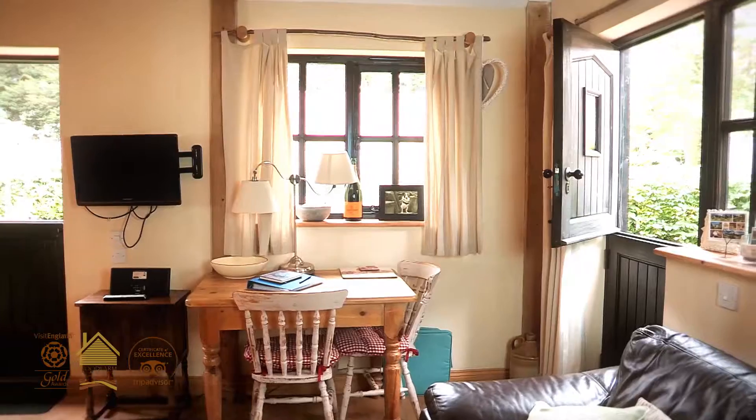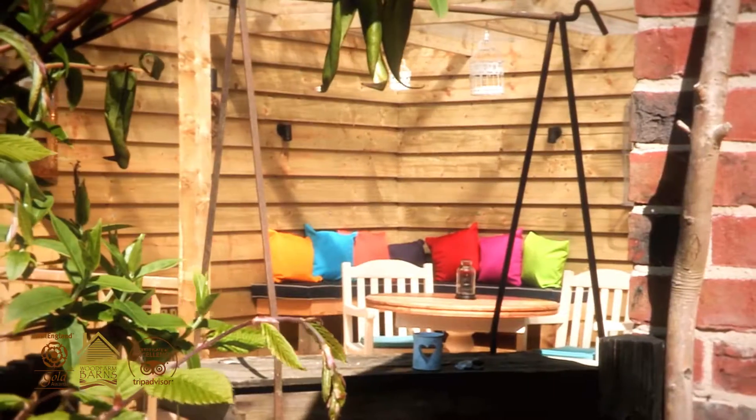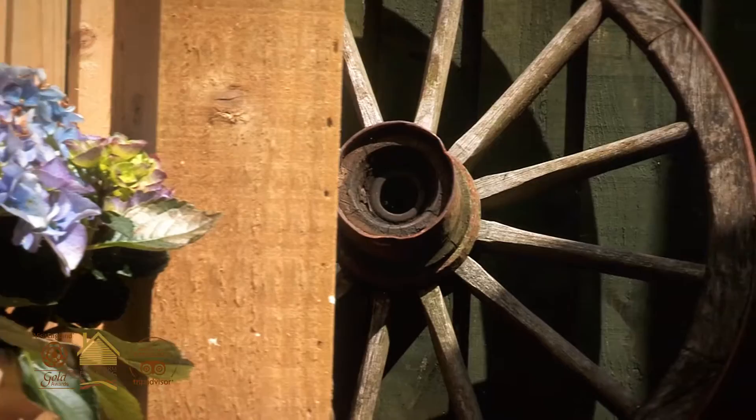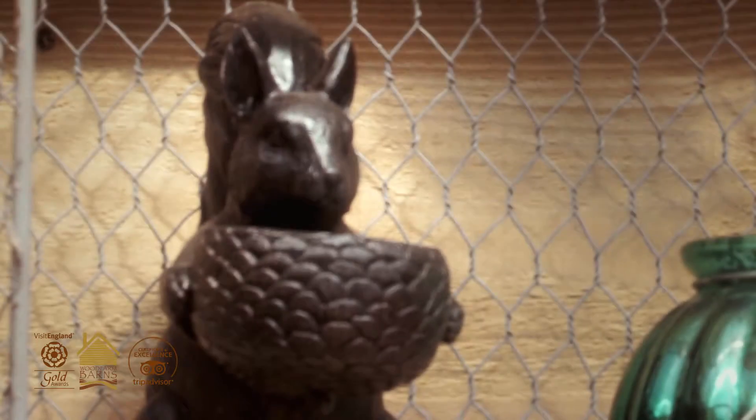And then you come out of your lounge dining area and walk onto your patio and then into an enclosed garden room with patio furniture and a barbecue.